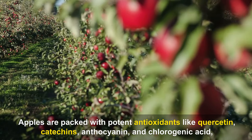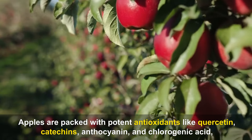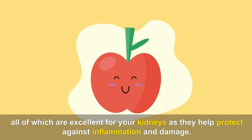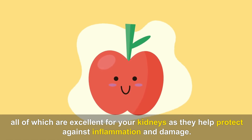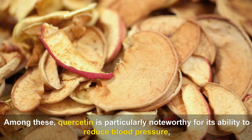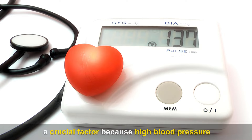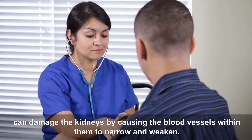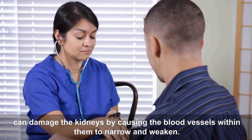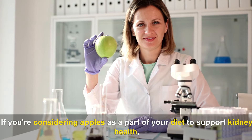Apples are packed with potent antioxidants like quercetin, catechins, anthocyanin, and chlorogenic acid, all of which help protect against inflammation and damage. Among these, quercetin is particularly noteworthy for its ability to reduce blood pressure — a crucial factor because high blood pressure can damage the kidneys by causing blood vessels within them to narrow and weaken. For the best benefits, it's best to consume apples fresh and whole.